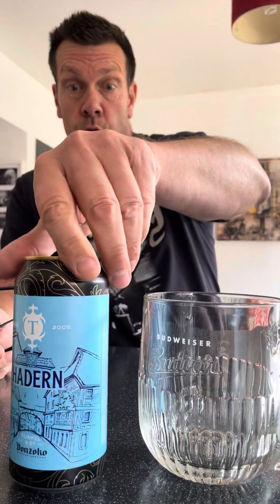Good afternoon, Stout Sunday — another new one here, another new Thornbridge one actually. This is a Thornbridge Dunkelbeer. It's Thornbridge Hayden collaborating with Don Zoco — I've never heard of them but apparently they're based in Hartlepool. This is coming in at 5.2%. Dunkel basically means dark in German, so it's classed as a dark lager.